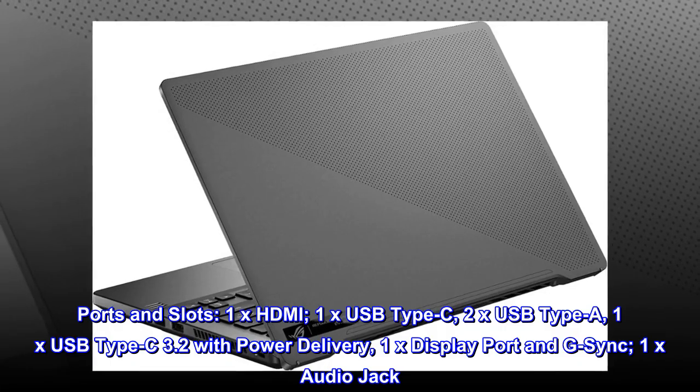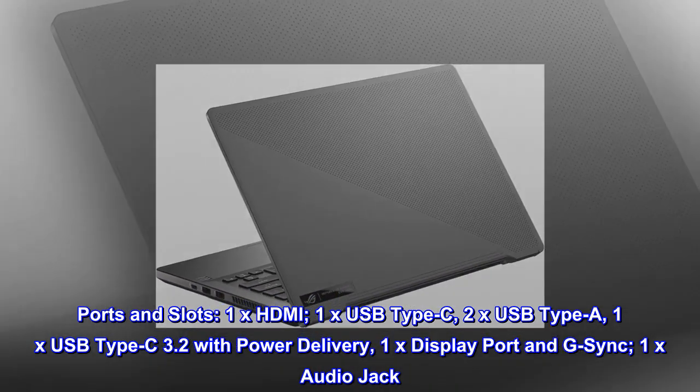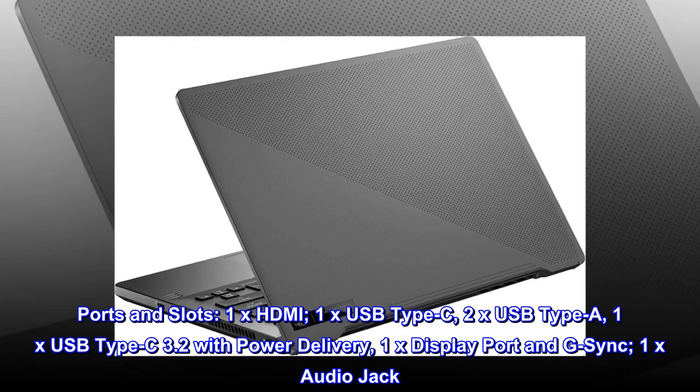Ports and slots: 1x HDMI, 1x USB Type-C, 2x USB Type-A, 1x USB Type-C 3.2 with power delivery, 1x DisplayPort with G-Sync, and 1x audio jack.